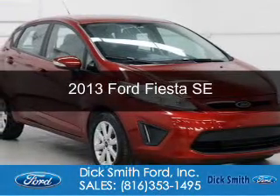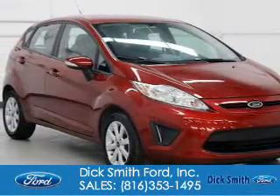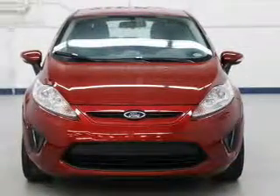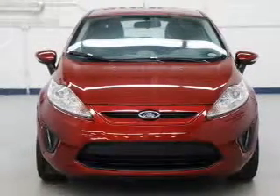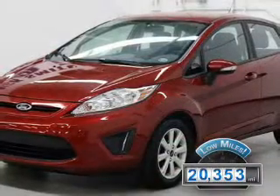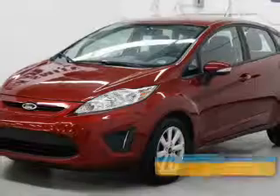This is a used 2013 Ford Fiesta. It's powered by front-wheel drive, a 1.6 liter 4-cylinder engine, and a 6-speed automatic transmission. With fewer than 25,000 miles, this vehicle has a long road ahead.